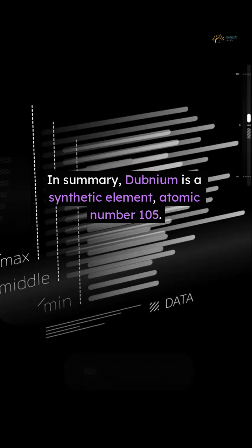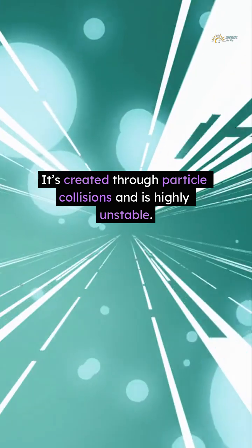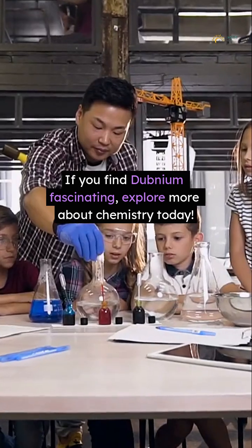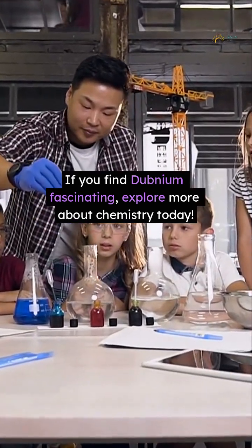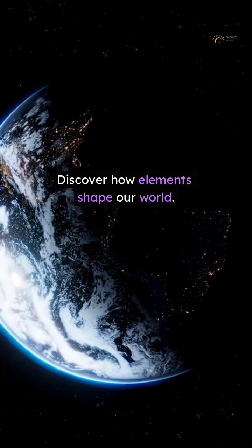In summary, dubnium is a synthetic element, atomic number 105. It's created through particle collisions and is highly unstable. If you find dubnium fascinating, explore more about chemistry today. Discover how elements shape our world.